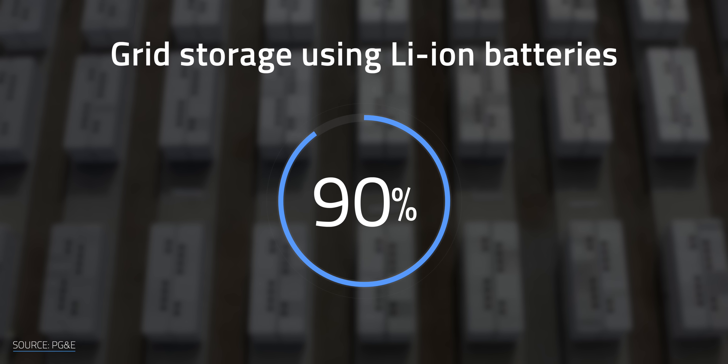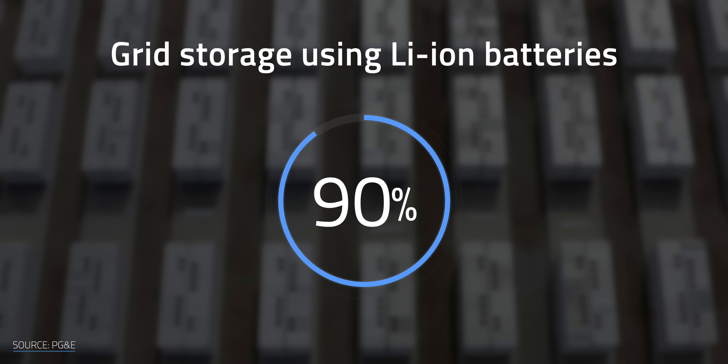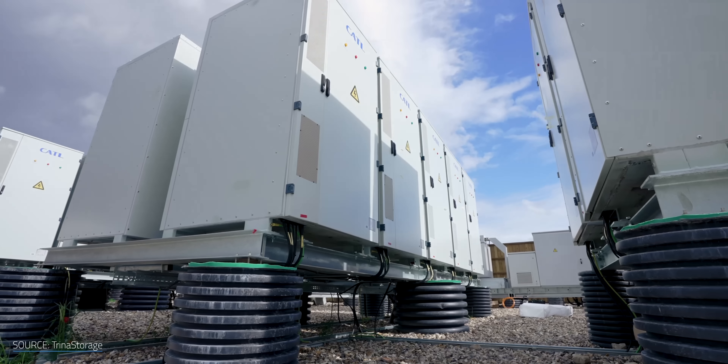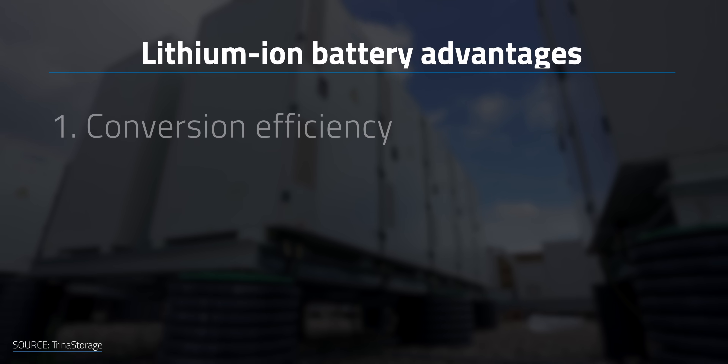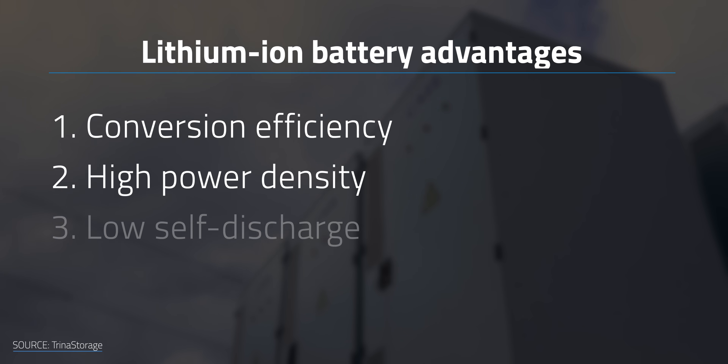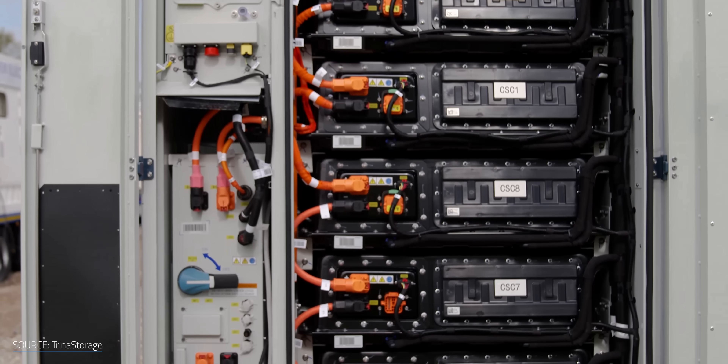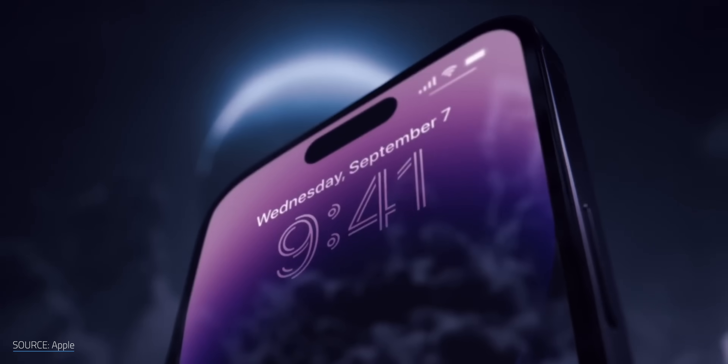Over 90% of the world's grid battery storage market is currently accounted for by lithium-ion batteries, making them the most common type for portable electronics to grid energy storage. The advantages of lithium-ion batteries include conversion efficiency, high power density, low self-discharge, and good service life. It's pretty clear why they're the reigning battery champ for not just the grid, but for everything from EVs to smartphones.